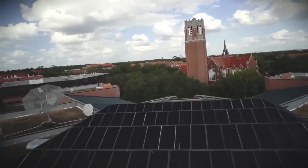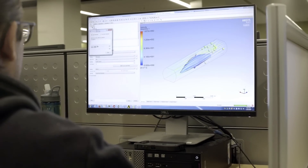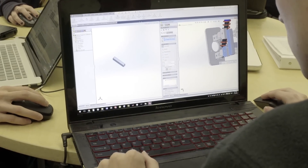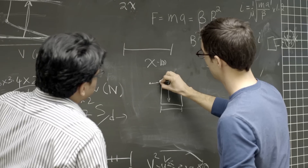Gatorloop is comprised of five sub-teams: structures, aerodynamics, mechanical systems, electrical systems, and safety and reliability.